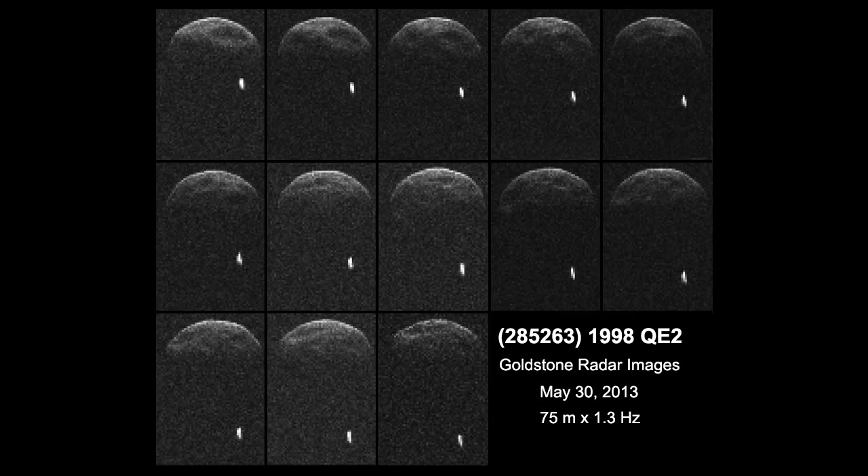The larger object on screen is the primary, and the little bright speck in the background is the satellite, orbiting its primary like the Moon orbits Earth. These are radar images — different from optical images. Each frame is a snippet of about 10 minutes of data. You can clearly see features on the primary rotating as the time sequence progresses, and at the same time the satellite is moving away toward the background.